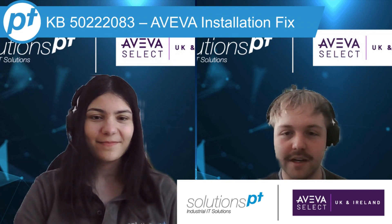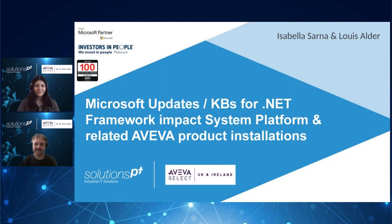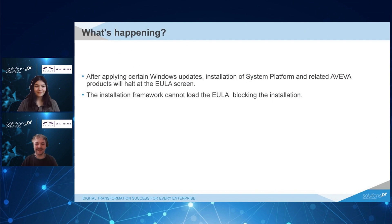Today we're going to be going over how various Microsoft security patches have had impact on the Aviva software. After applying the Microsoft updates, installation of System Platform and other Aviva software is halted at the end user license agreement screen. The installation cannot load the end user license agreement and essentially the installation is blocked. This is due to the security patches blocking the rendering of the WPF forms.